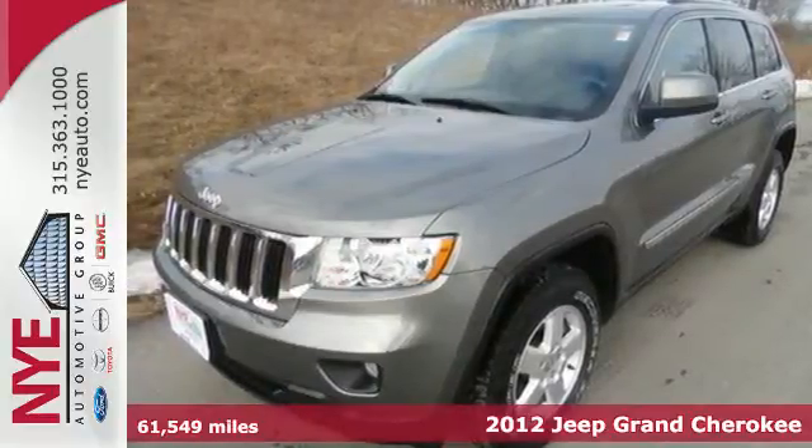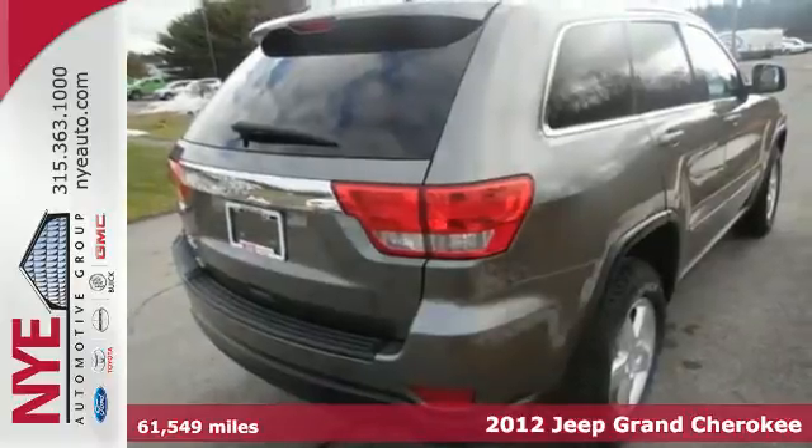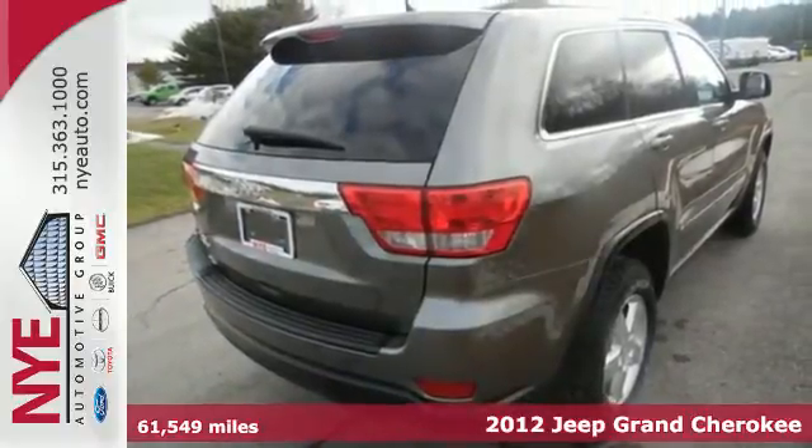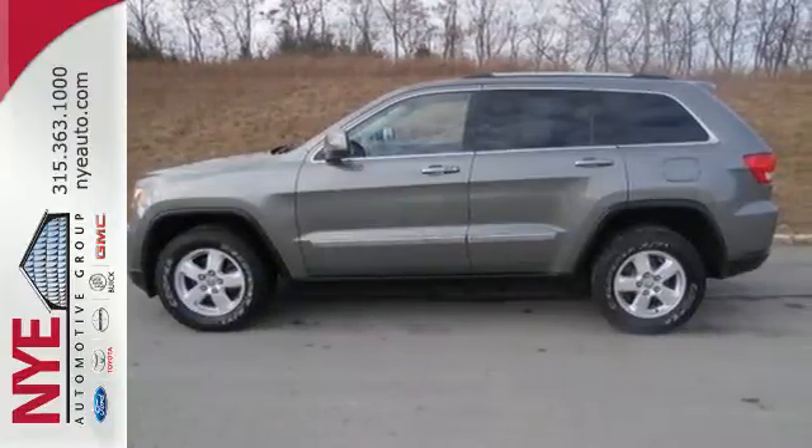It's a 2012 Jeep Grand Cherokee. Sometimes you need to be able to take on real adventures, and that can require a hefty and reliable vehicle. Get that and more with this SUV.